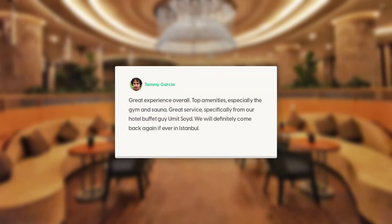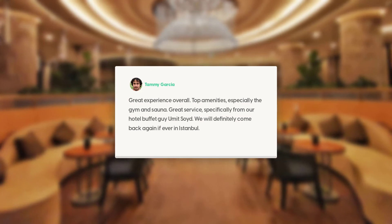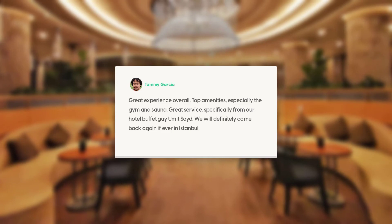Great experience overall. Top amenities, especially the gym and sauna. Great service, specifically from our hotel buffet guy Umitsoyd. We will definitely come back again, if ever in Istanbul.